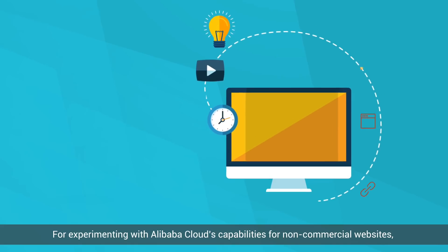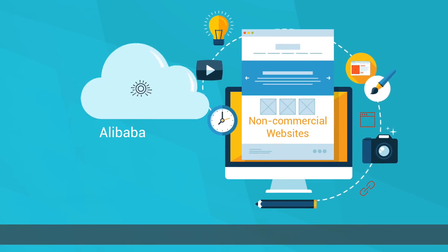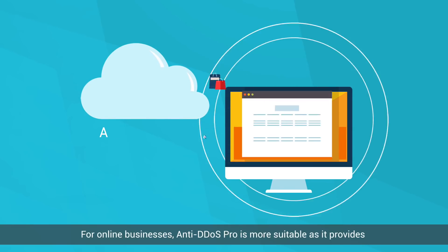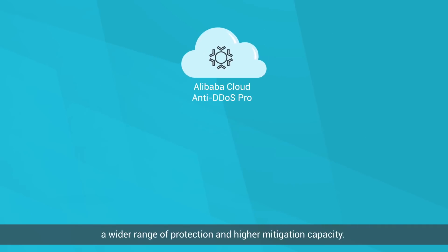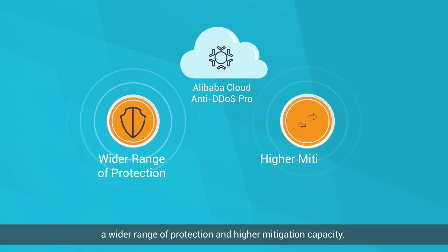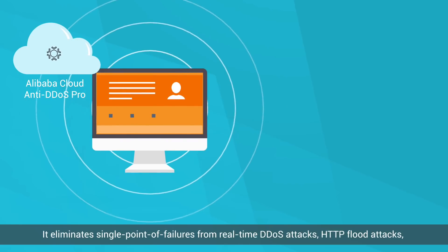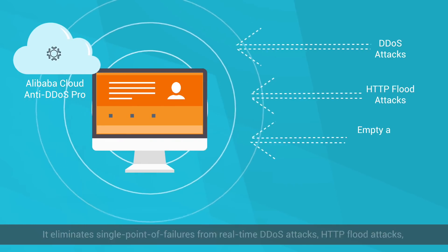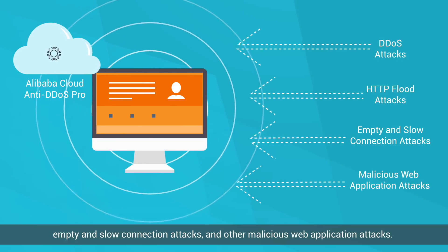For experimenting with Alibaba Cloud's capabilities for non-commercial websites, try Alibaba Cloud Anti-DDoS Basic. For online businesses, Anti-DDoS Pro is more suitable as it provides a wider range of protection and higher mitigation capacity. It eliminates single points of failure from real-time DDoS attacks, HTTP flood attacks, empty and slow connection attacks, and other malicious web application attacks.